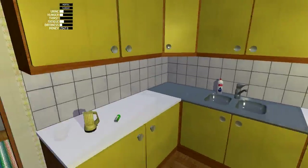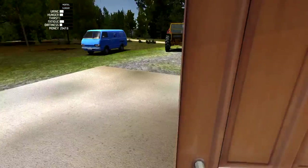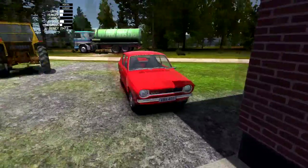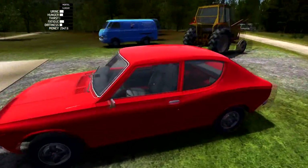Hello again, ladies and gentlemen. Sokka here with another episode of My Summer Car. I've got some good news for us — the store called and our post order is ready to pick up.